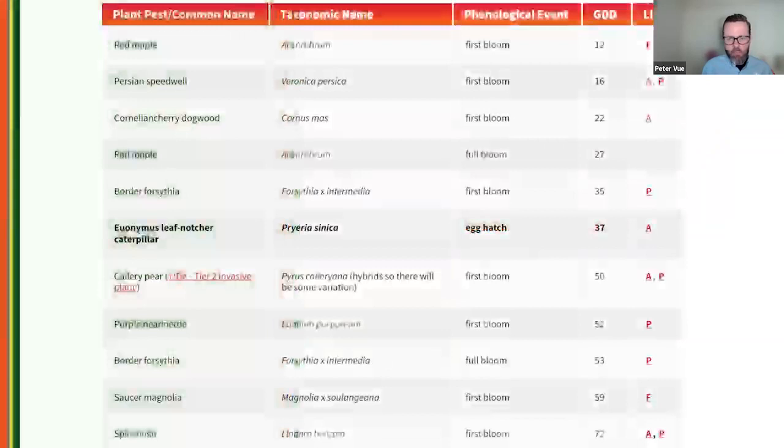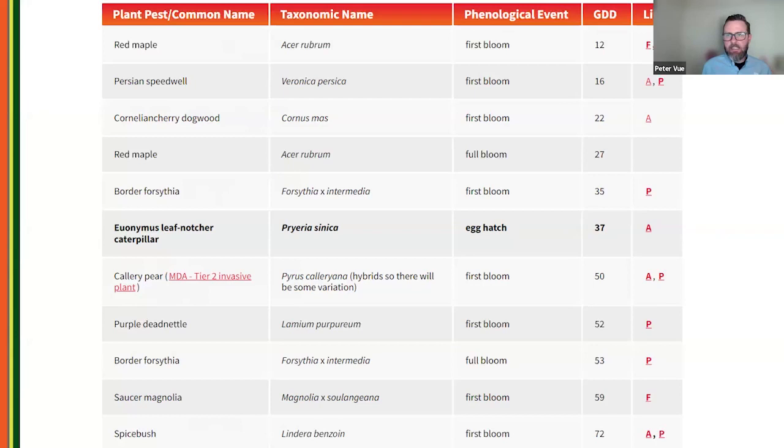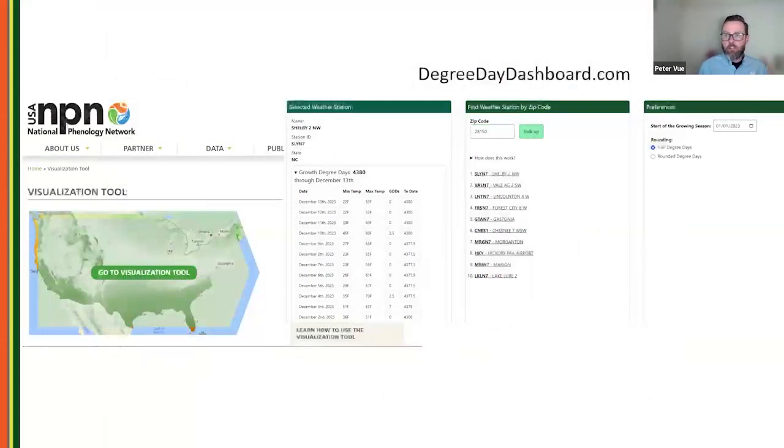For additional resources on growing degree days and phenology, the University of Maryland's Pest Predictive Calendar is excellent — just Google 'UMD pest predictive calendar.' It cross-references what's blooming with when pests become active. The National Phenology Network has a visualization tool as well. A colleague is also developing the Degree Day Dashboard at degreedaydashboard.com — you put in your zip code, it finds the closest weather station, and gives you growing degree days for the day and year.